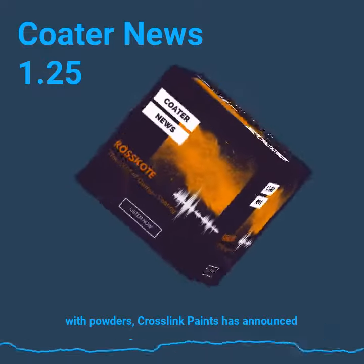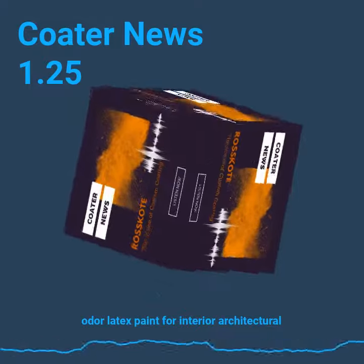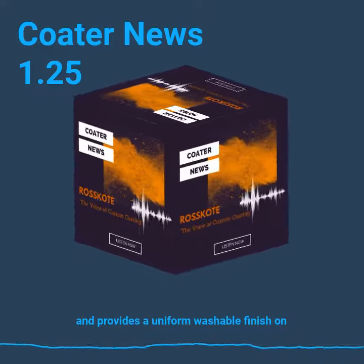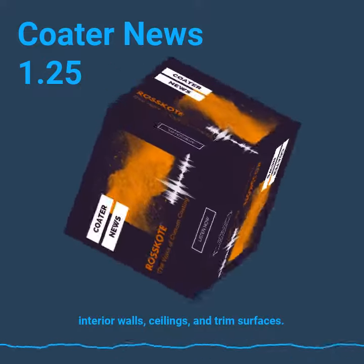Crosslink Paints has announced that they will now be offering a new low VOC, low odor latex paint for interior architectural applications. Their quick-drying paint allows for faster re-coat and provides a uniform washable finish on interior walls, ceilings, and trim surfaces.